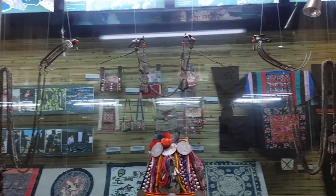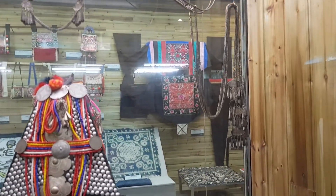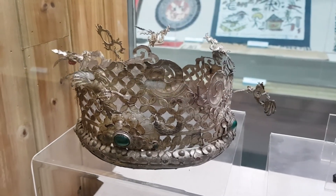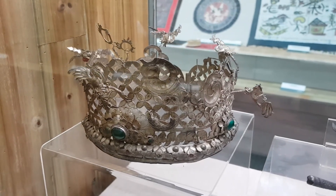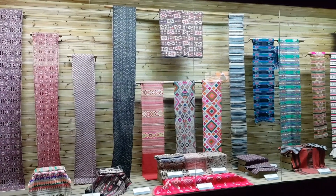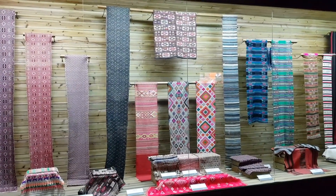Probably the one piece I was expecting the least to see here was a crown — I can't even imagine how expensive that must have been. Moving on to the next part, it was about the brocade, and boy, was there a lot of it here as well.